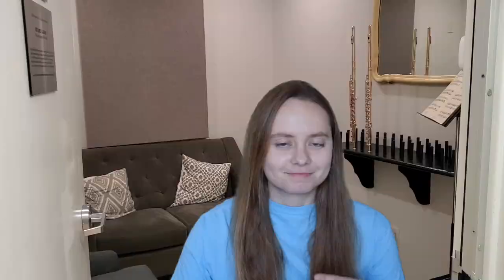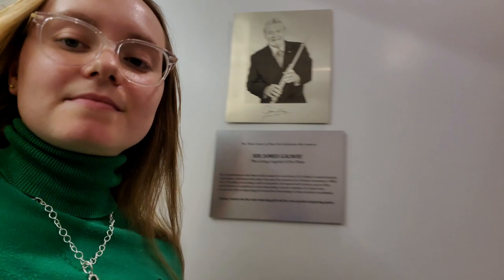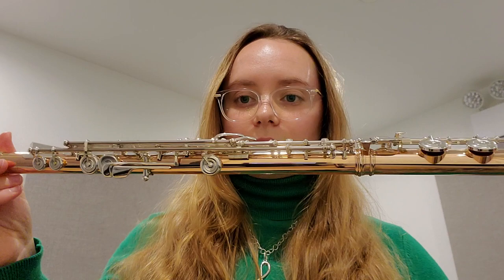One of them was a Burkhart Elite model flute in 14k gold with stellar keys, and the other was the Hanes handmade custom flute in 14k gold. I want to show you how the gold flute sounds — I've never played a gold flute on this channel before. This will be my trial room. This is a Burkhart flute, and I actually play on a Burkhart, so this really hits close to home. It's a different model and it has hints of gold in it, which looks beautiful.